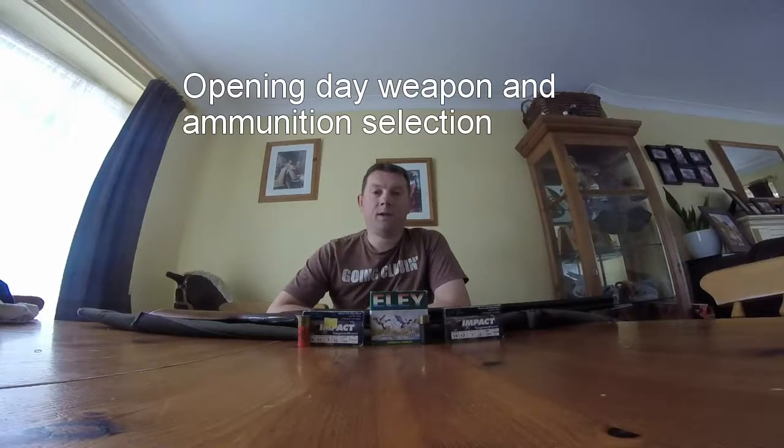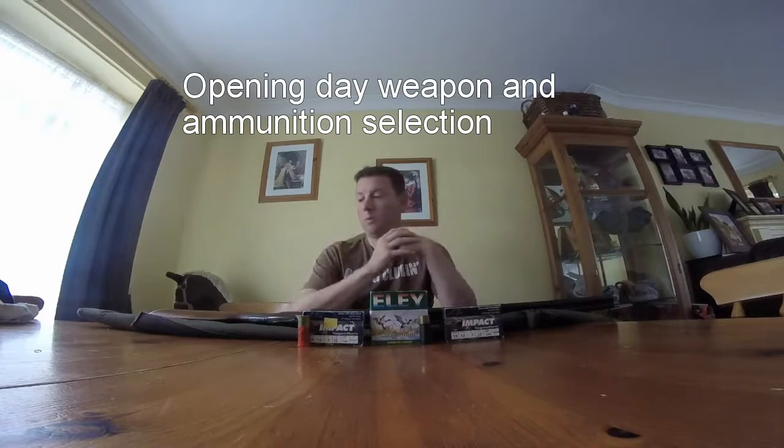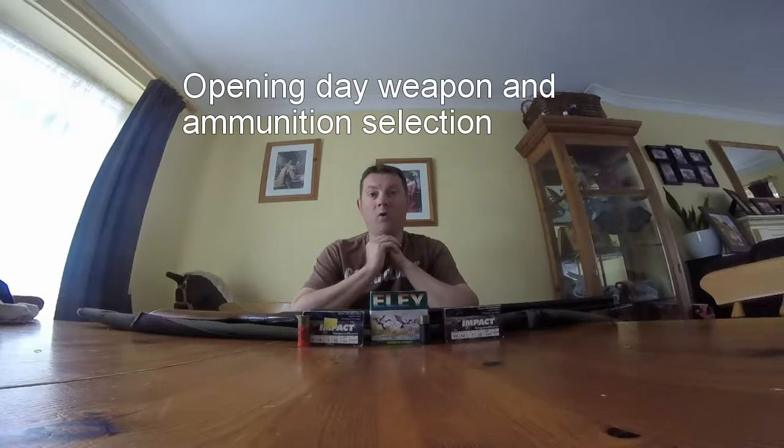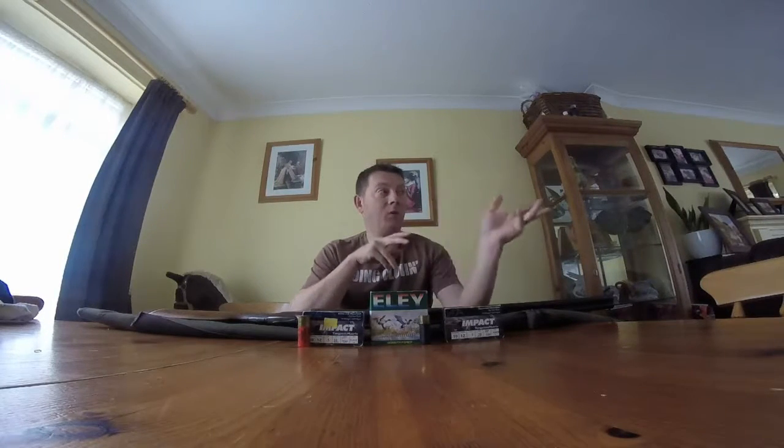Welcome to Norfolk Fowler. Today I'm going to talk about the ammunition and the weapons I'm going to be using for the first day of the 2016-2017 wildfowling season. Merlin is getting quite excited about it — I can hear him tapping away in the background.